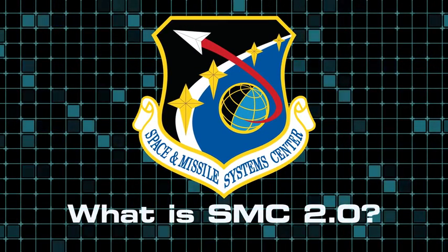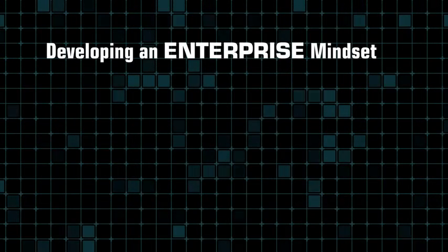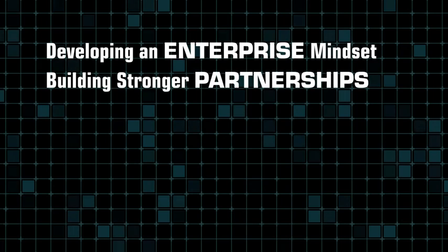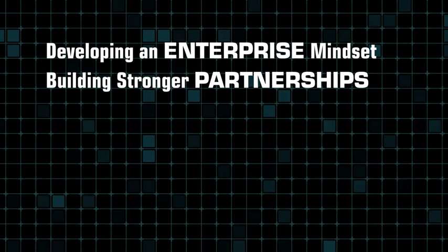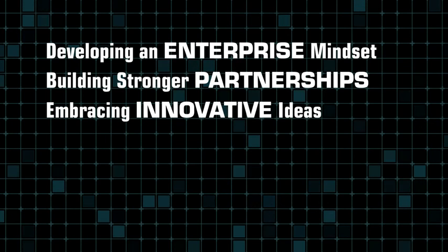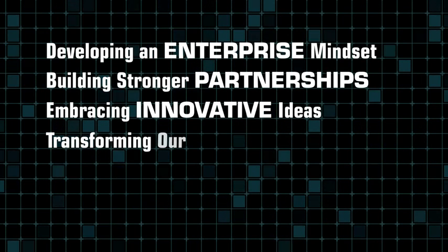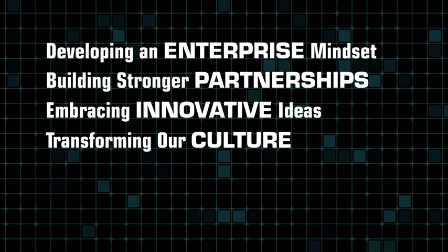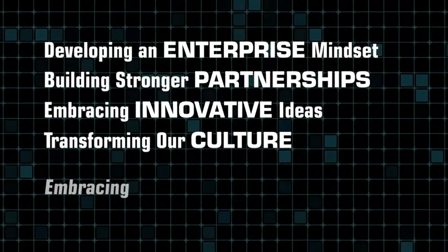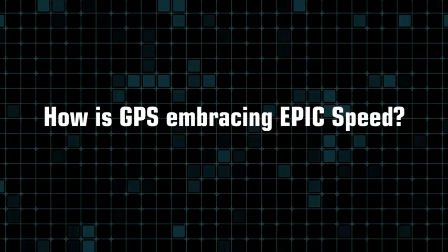What is SMC 2.0? Developing an enterprise mindset, building stronger partnerships with industry allies, other agencies, and with each other. Embracing innovative ideas and technologies within our portfolios and processes, transforming our culture to focus on speed in delivering war-winning capabilities, and embracing speed in order to drive acquisition timelines and deliver quality systems.